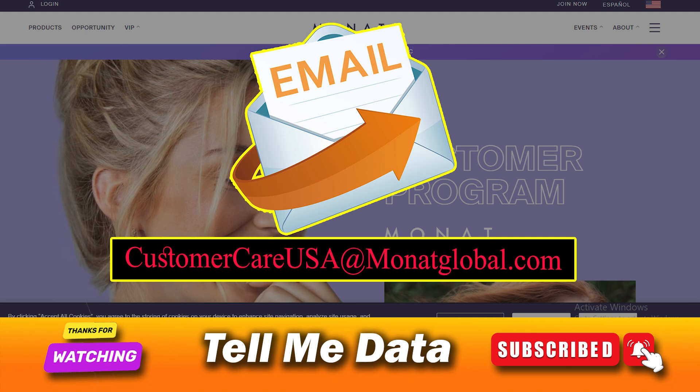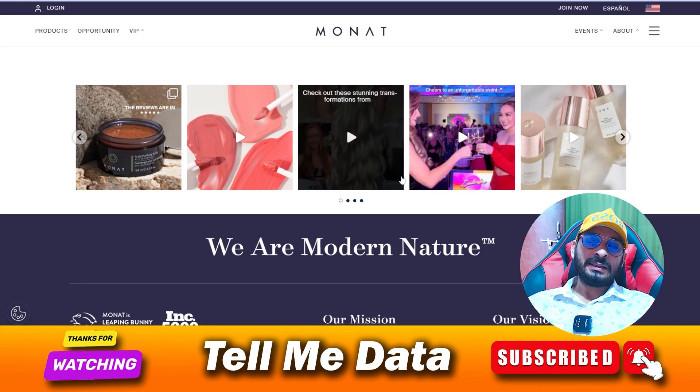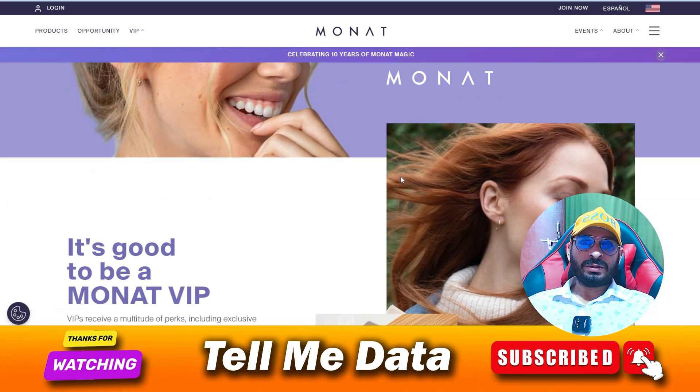And you are done. By using these methods you can easily cancel your Monat membership or VIP membership. If you have any questions, you can leave a comment and I will reply very soon.